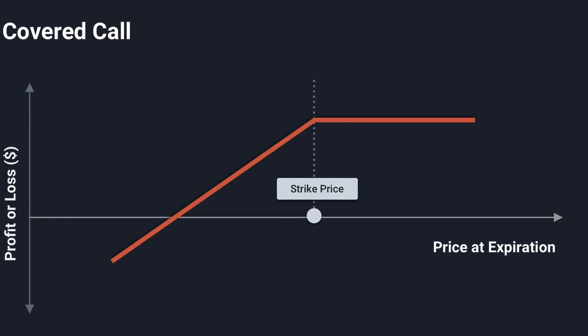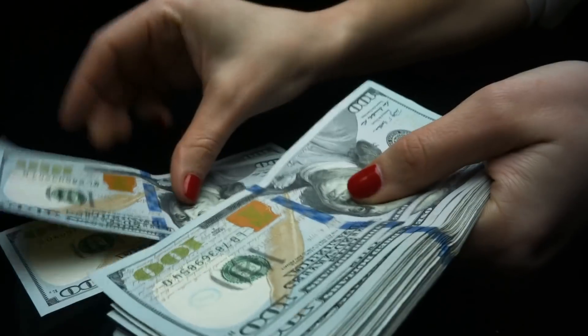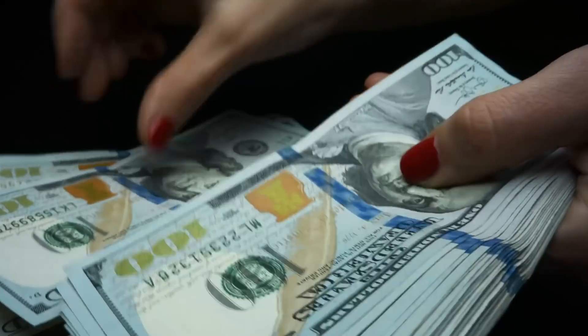Covered calls is the last popular strategy to consider. This is where you write or sell a call option and hold the Bitcoin required to deliver if the buyer decides to exercise. Selling call options generally has unlimited risk because Bitcoin could go to the moon and you'd have to buy it at whatever the market price is to deliver it to the buyer. But if you already hold that amount of spot Bitcoin, you can deliver it if need be — that's why it's called a covered call. If you think Bitcoin is going to go down in price, trend sideways, or not reach the strike price you're selling, this could be an easy way to make money. If you're right, you earn the premium while the option expires worthless for the buyer.